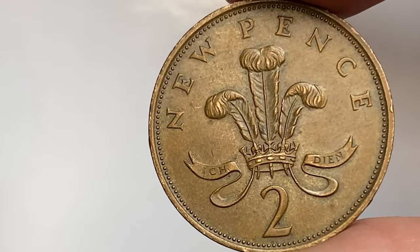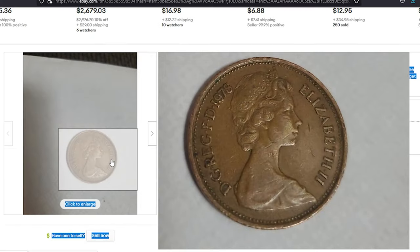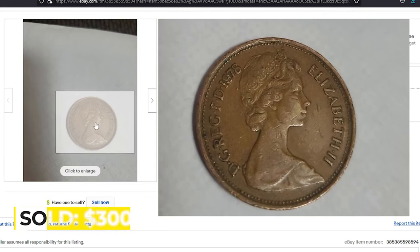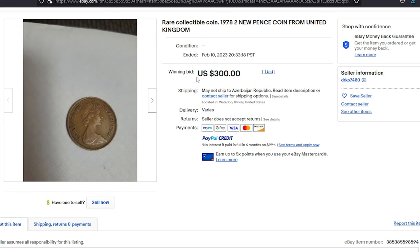When you check eBay sales records, you can encounter some crazy online prices related to new pence coins. For instance, this over-circulated and spotty specimen ended up selling for $300 on February 10th in an eBay auction. It's difficult to believe someone paid that huge amount for a coin worth less than a dollar, but eBay sales records show the opposite.